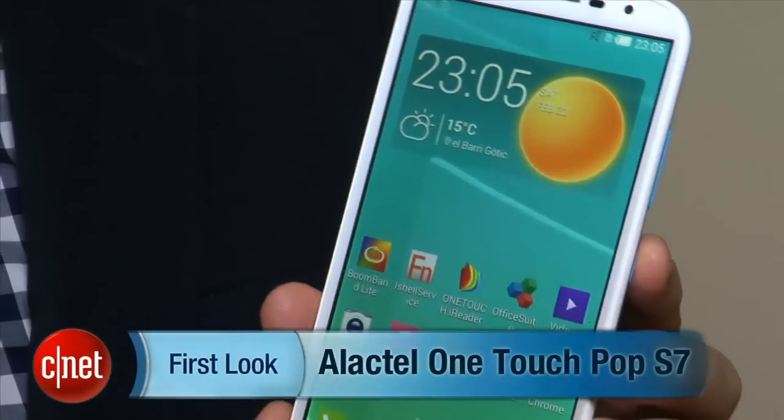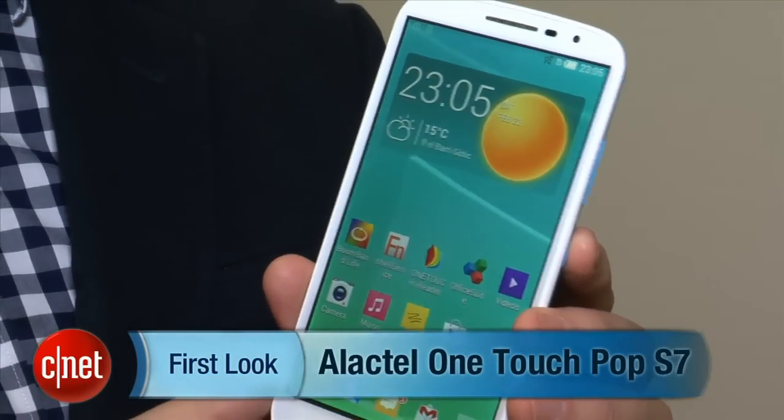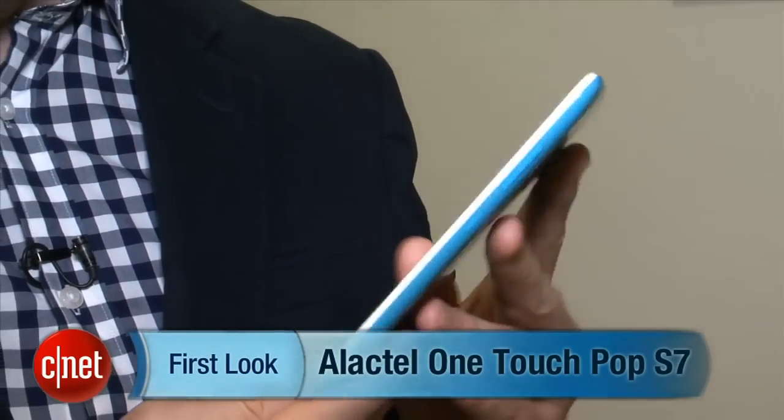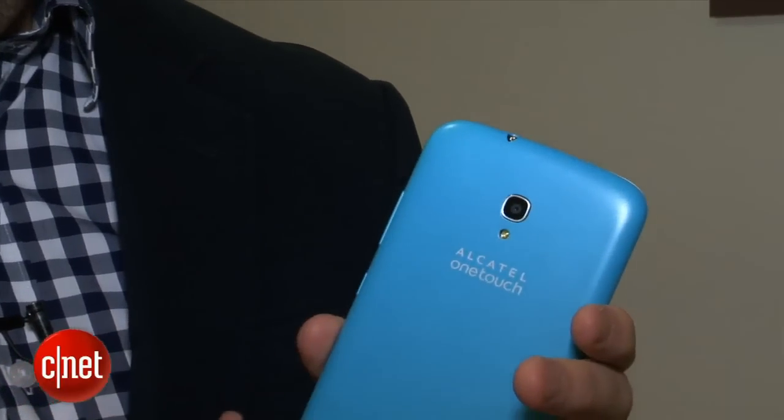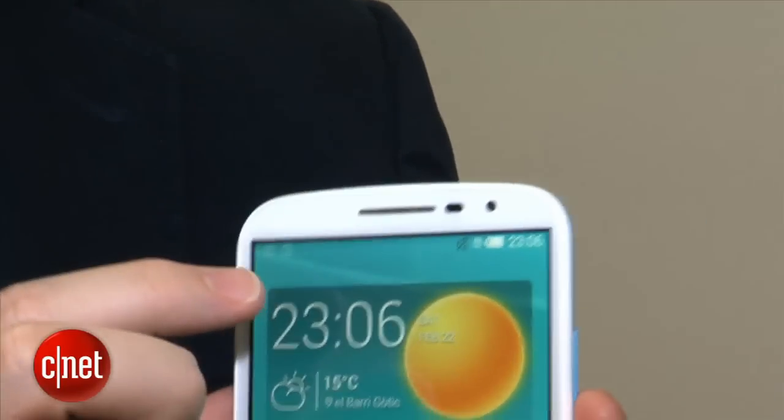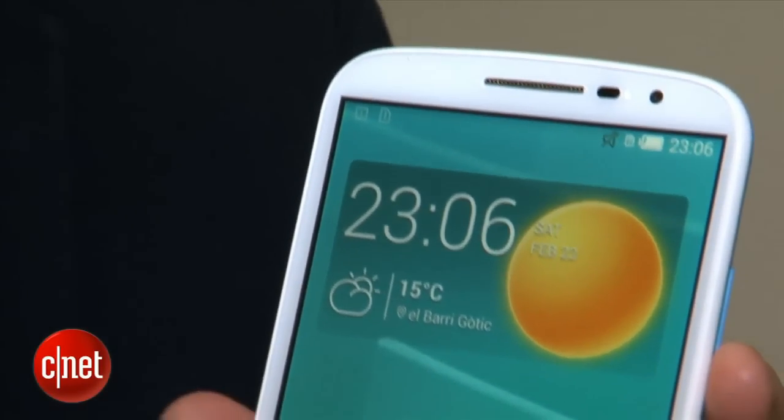The S9 is a 6-inch beast with a 720p IPS display, quad-core 1.2 gigahertz processor, an 8 megapixel rear camera and a full HD front camera, plus a 3,400 milliamp hour battery.